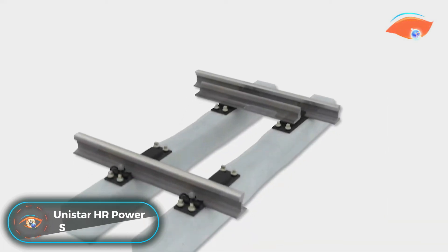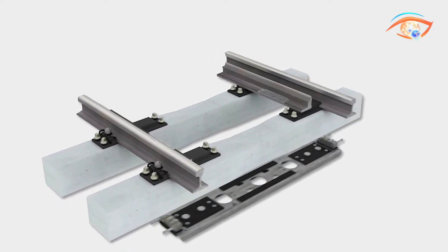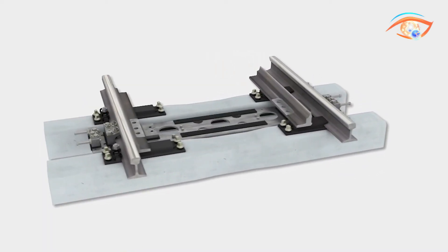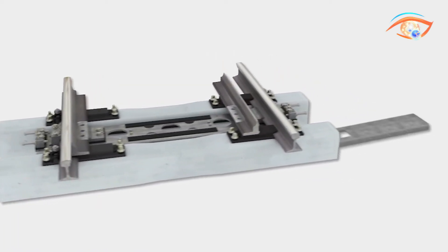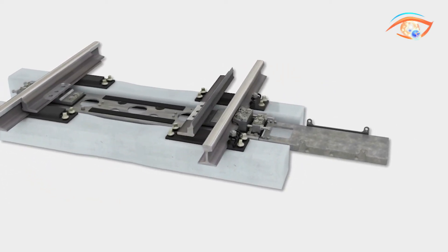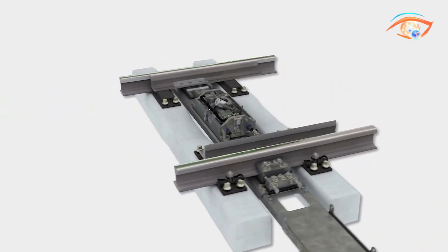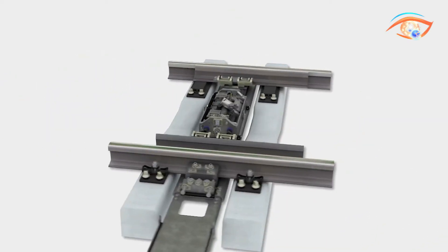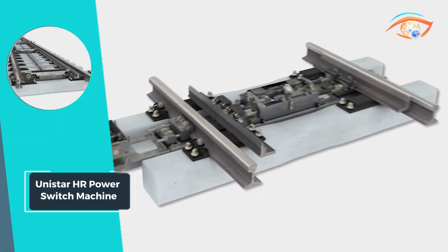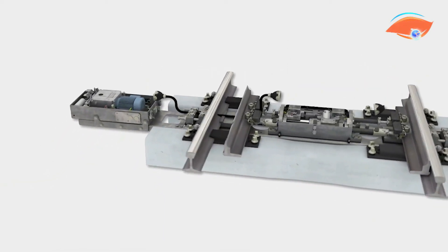UNISTAR HR Power Switch Machine. Introducing the UNISTAR HR Power Switch Machine, setting a new standard in railway operation. Offering unparalleled safety and reliability, it ensures smooth and flexible performance. Its unique design features separate compartments for the power unit and DLD drive, locking, and point detection, linked hydraulically for optimal efficiency. Submersible and IP67 certified, it withstands even the harshest conditions. Easy installation and handling make it a top choice for rail operators, with minimal maintenance and low life cycle costs ensuring long-term savings.